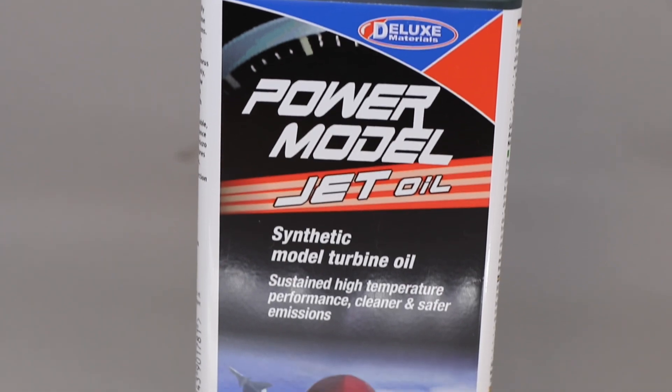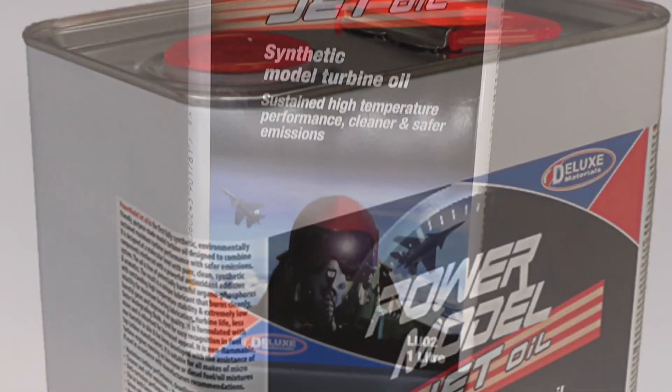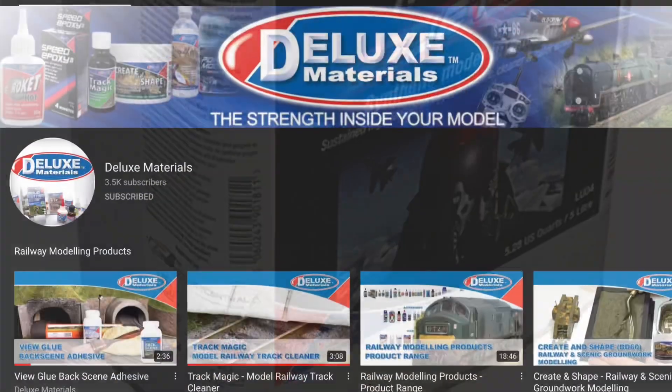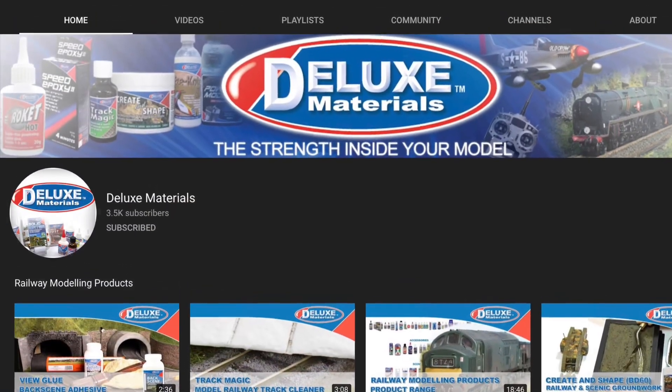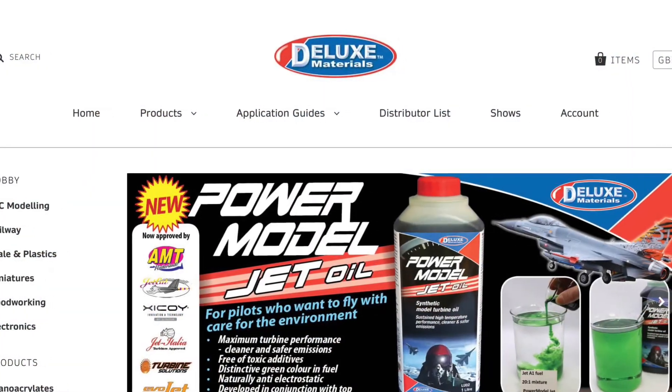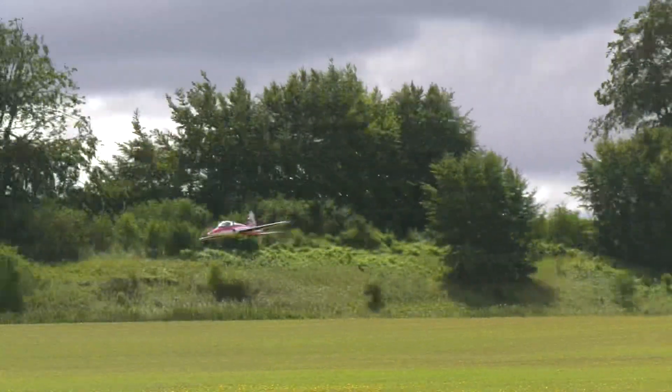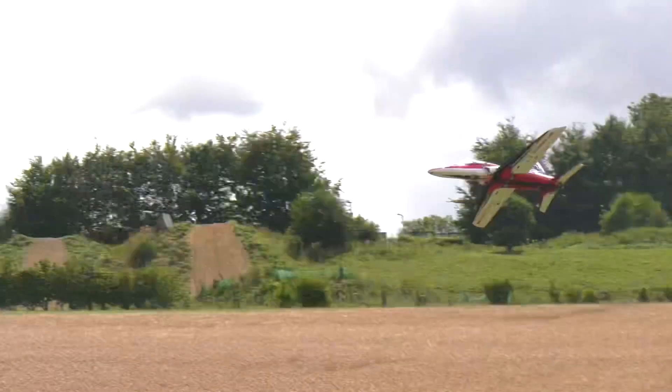Perhaps it's time to breathe more safely and change to Power Model Jet Oil. You can find out more at the Deluxe Materials YouTube channel or visit the Deluxe Materials website where you can download a catalogue. Or why not visit your local hobby shop and ask for Power Model Jet Oil by name?